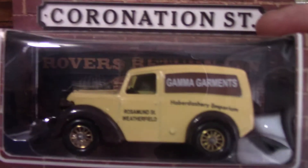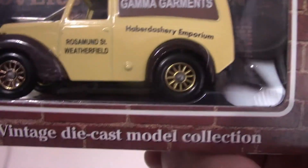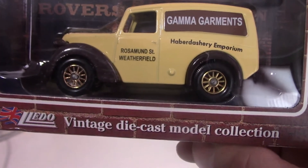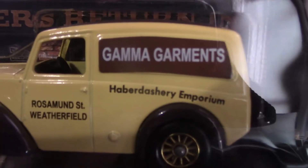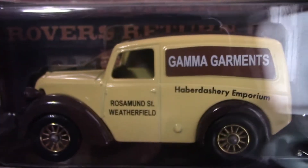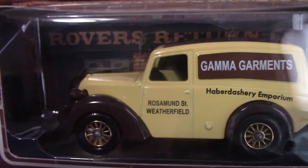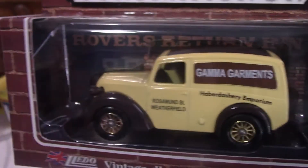A couple more Coronation Street ones now. This one is a Gamma Garments car, released by Lledo — it's a Morris Head van from 1950, and Lledo released this in 1994. It's got the Gamma Garments logo on there. I don't really remember that in the show either — it may have been from the 70s or 80s. It's nice that on each of these boxes you've got the Rovers Return logo and pub in the background.